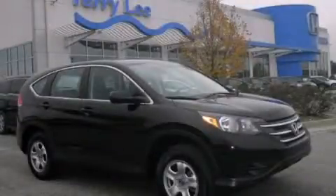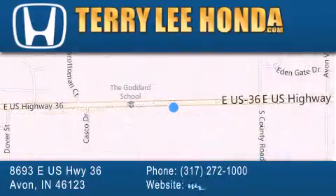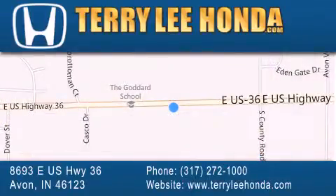Please call today to reserve this vehicle for a test drive. At Terry Lee Honda we offer new Honda cars in the Indianapolis area along with used cars, trucks, and SUVs by today's top manufacturers. Stop by and visit at 8693 East US Highway 36 in Avon, or see us online at TerryLeeHonda.com.